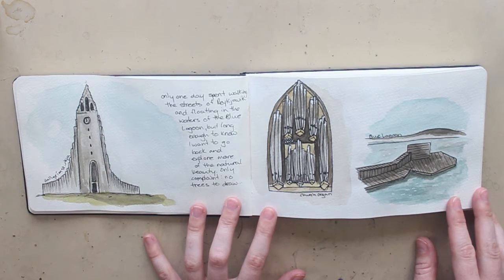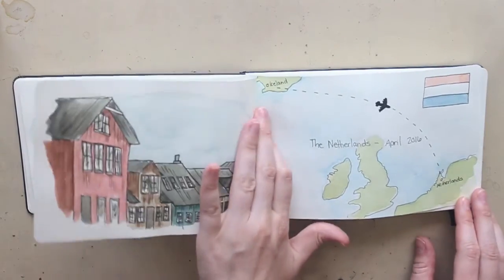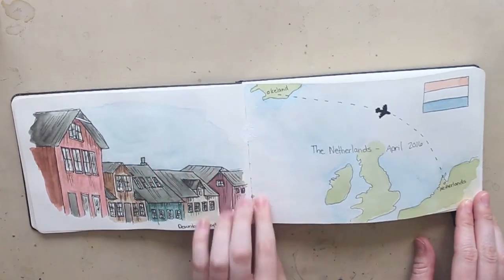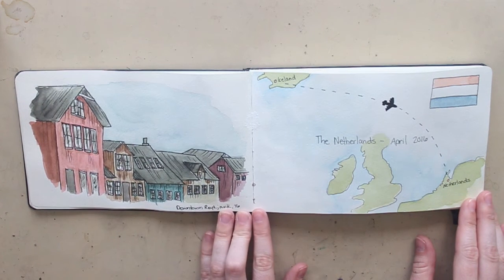We also went to the Blue Lagoon. I have a friend who's from Iceland and she was kind enough to lend us her car and then take us to the Blue Lagoon after she got off from work. We also went downtown Reykjavik and saw some of the iconic Icelandic architecture, which is quite interesting. I really enjoyed Iceland and I'd love to go back for longer than 24 hours someday.